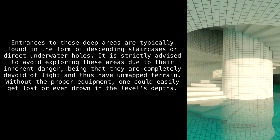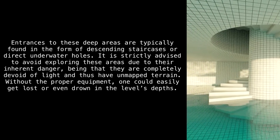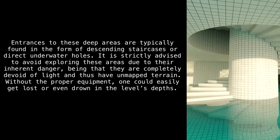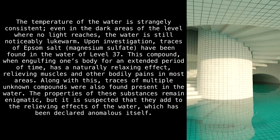Entrances to these deep areas are typically found in the form of descending staircases or direct underwater holes. It is strictly advised to avoid exploring these areas due to their inherent danger — they are completely devoid of light and have unmapped terrain. Without the proper equipment, one could easily get lost or even drown in the level's depths.